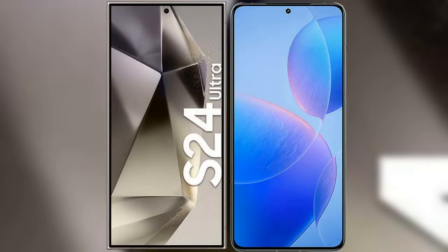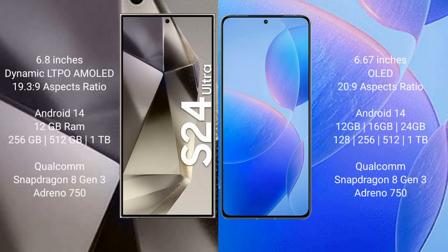I will compare the new Samsung Galaxy S24 Ultra with Redmi K70 Pro. Samsung Galaxy S24 Ultra comes with a 6.8-inch Dynamic LTPO AMOLED display and aspect ratio 19.5:9. Redmi K70 Pro comes with a 6.67-inch OLED display and aspect ratio 20:9.